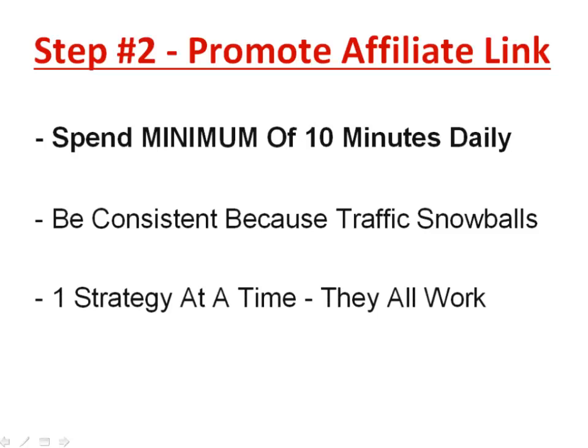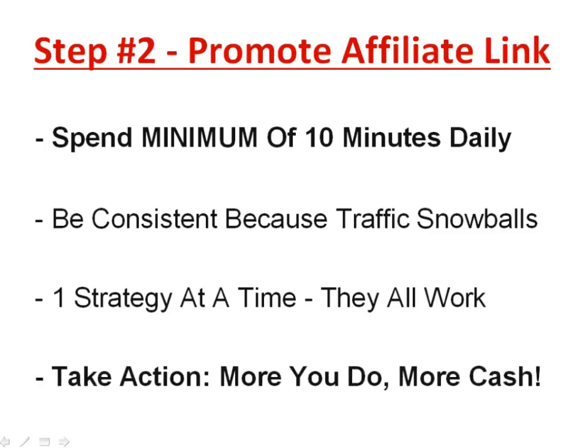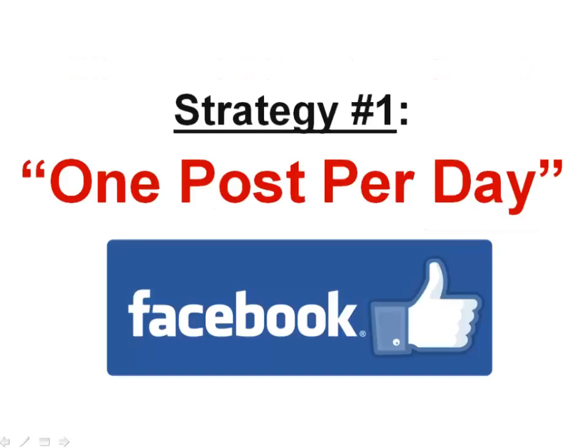I'm going to show you a couple of strategies. Do one strategy at a time — regardless of which one, they all work. Take action, because the more you do this, the more cash you earn. Let's dive into the different strategies.